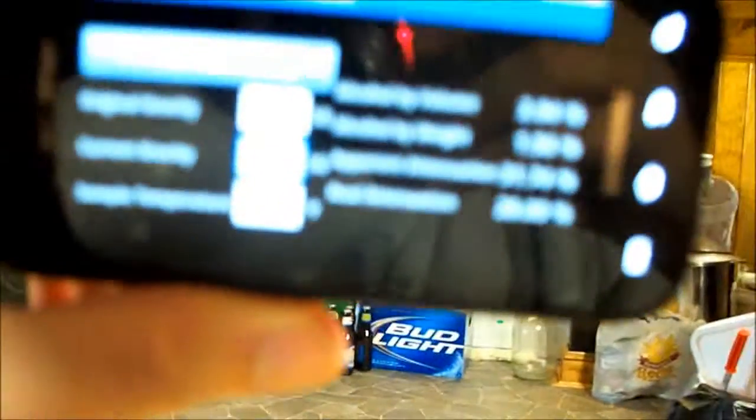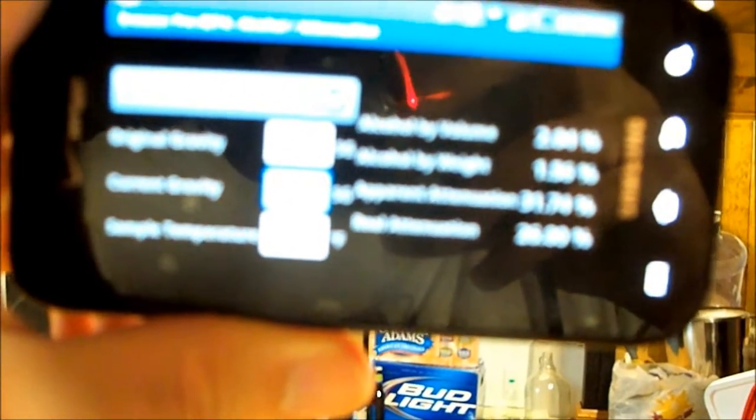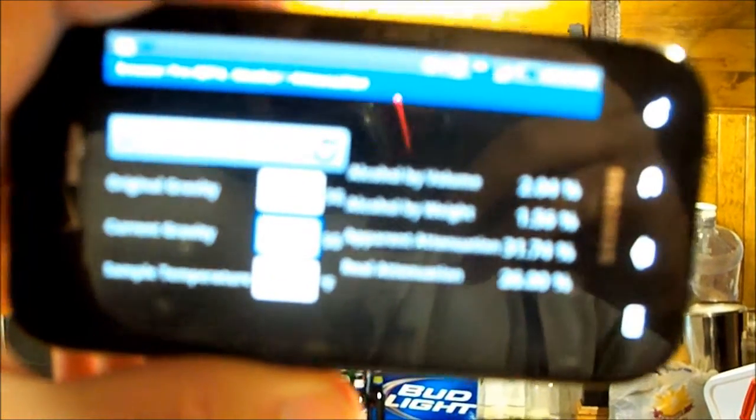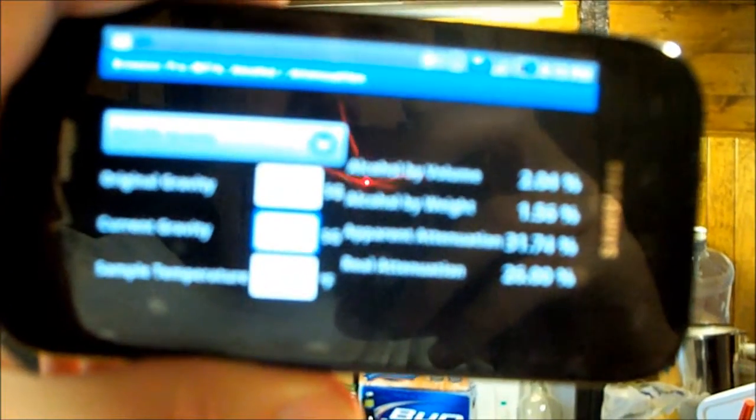I'm probably going to do a diacetyl rest and rack it when it's about 75% attenuated from my terminal gravity — racking it before the yeast is all done, so they can get a boost in temperature and clean up any diacetyl or other off-flavors they made.